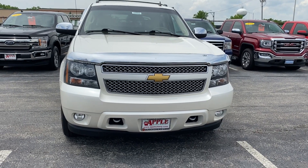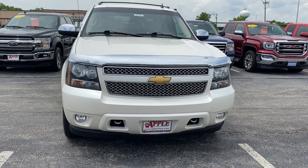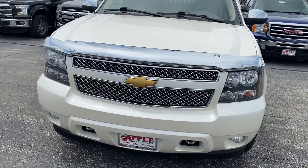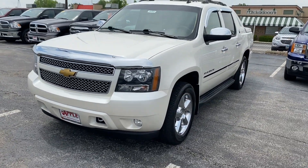Hey everyone, thanks for watching my video. I'm standing over here at Apple Chevrolet in Tinley Park, Illinois. Today I'm standing in front of one of our used vehicles, the 2013 Chevy Avalanche LTZ.